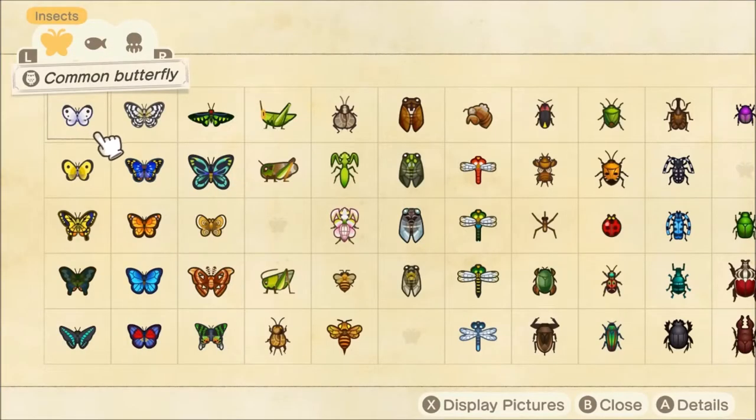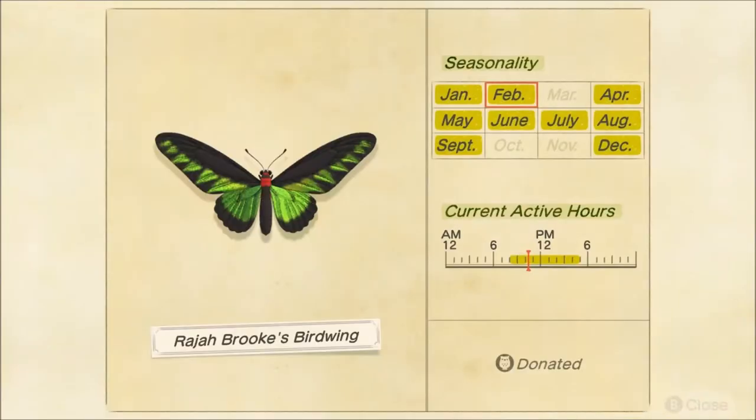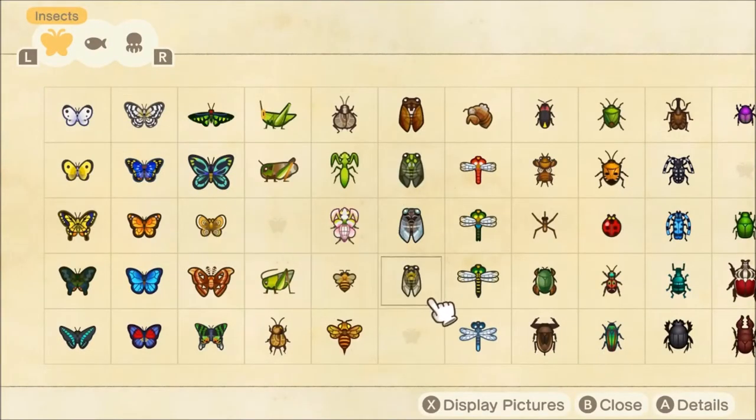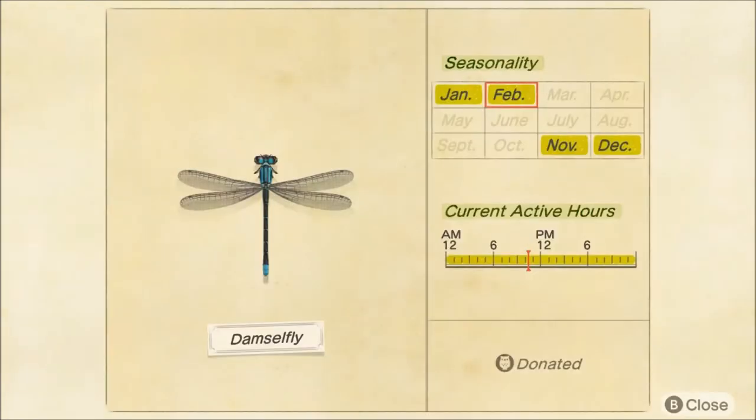The first bug that we are losing in the Northern Hemisphere is going to be Raja Brooks Birdwing. As you can see here it does come back in April, so you don't have to worry too much, but this is going away. We are also losing the Damselfly. It will not return until November, so make sure you pick one of these up — it's all day long flying around, you should be able to find one pretty easily.